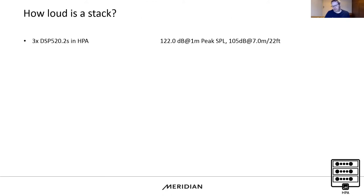So how loud is a stack? With three DSP 520.2s used horizontally and close-coupled — around 50 mm apart with a batten in between — we actually hit 122 dB at one metre, which means we can achieve 105 dB all the way out at seven metres. And with the 640s stacked, we're up to 125 dB at one metre, giving us 105 dB at 10 metres — putting us in much, much larger rooms.